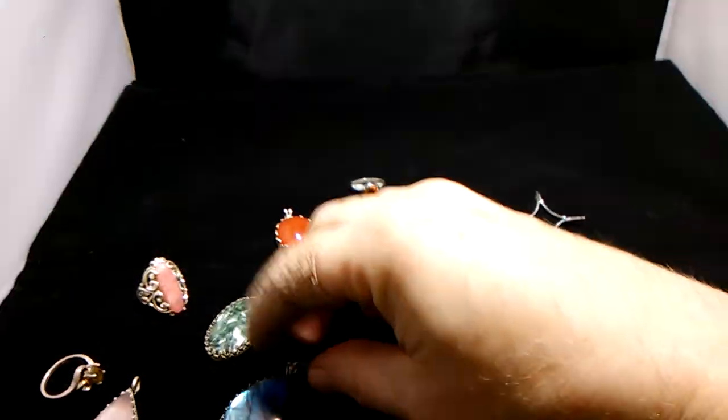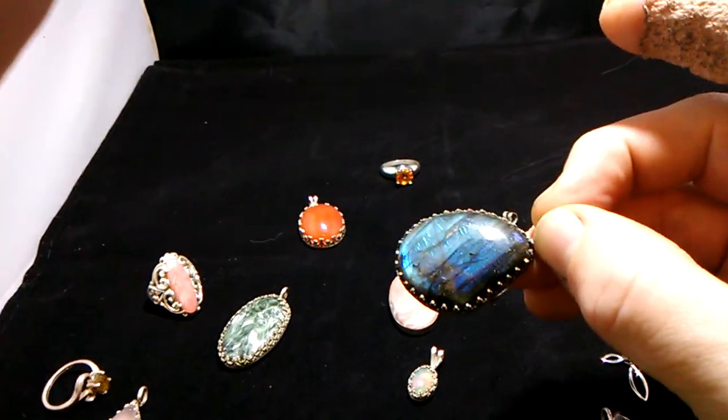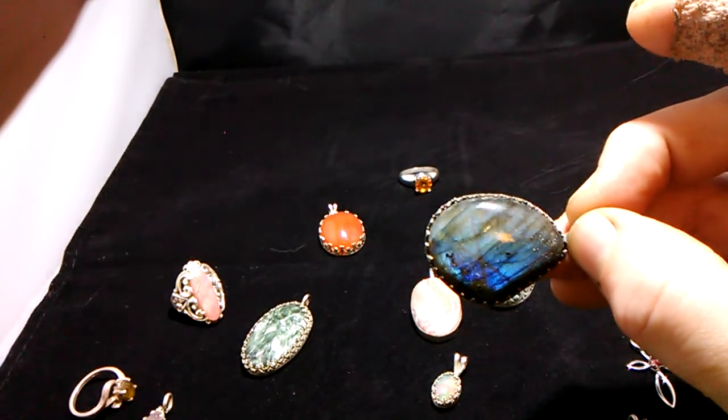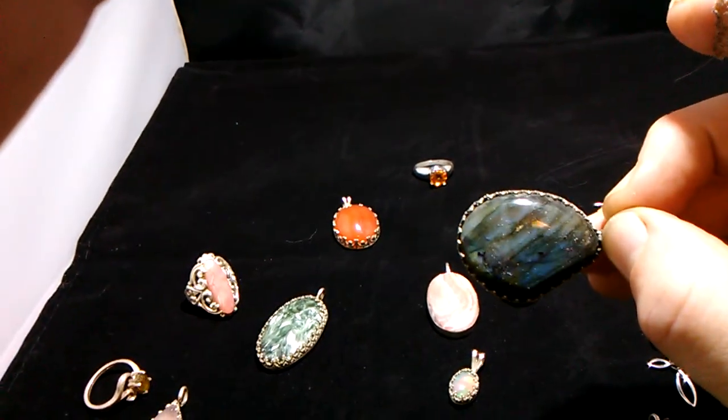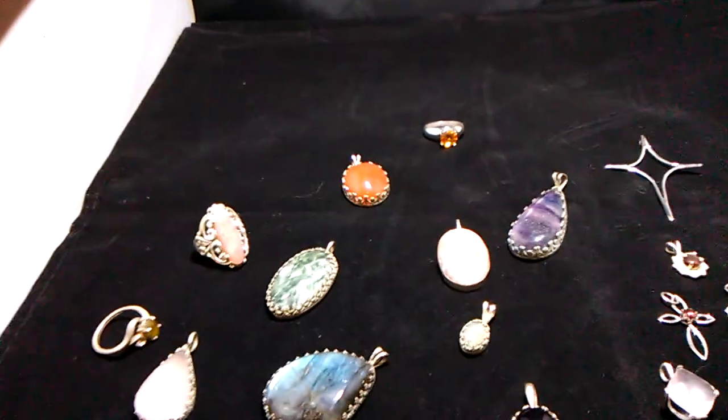You have a labradorite and I have a few pieces of those available. Notice how this labradorite goes from blue to yellow to green — there's a little bit of orange and pink in it. It's hard to capture sometimes on video.